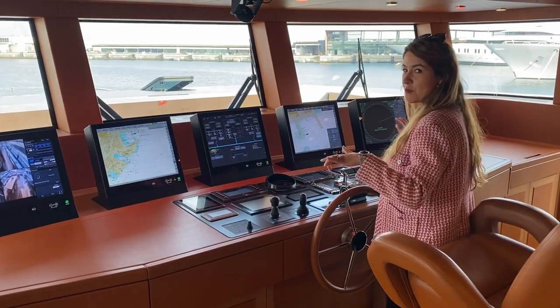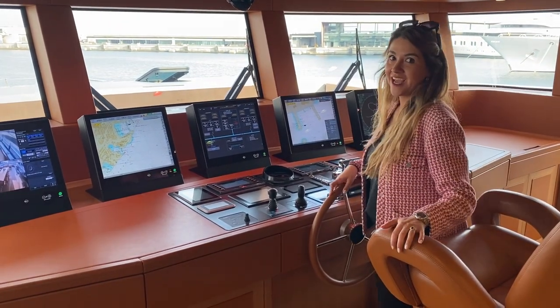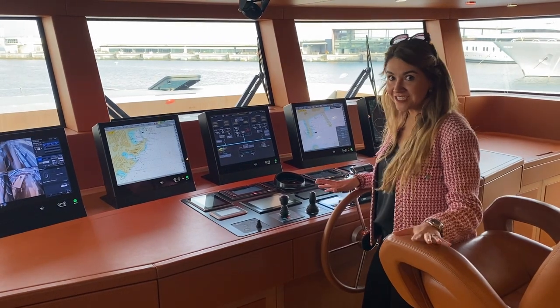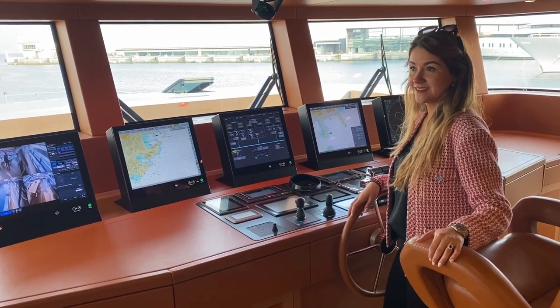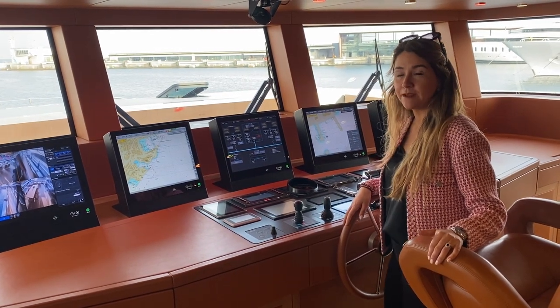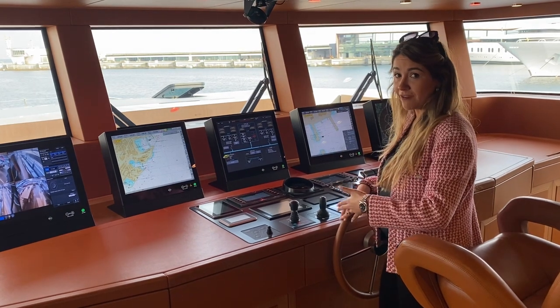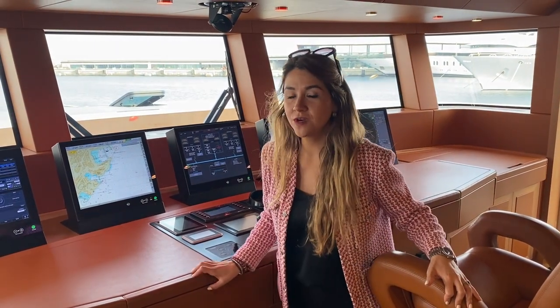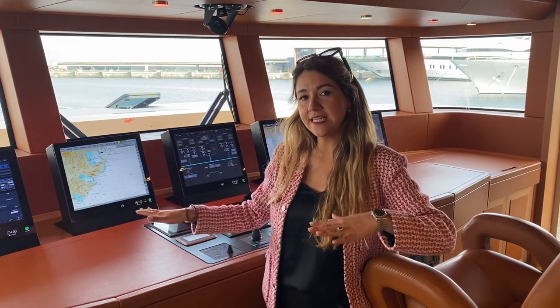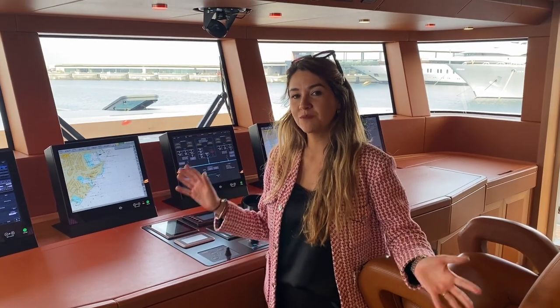Here is the engine room. This yacht only has 600 engine hours, which is almost brand new — it hasn't been used, and it's private so it has never been chartered. Here we are in the bridge, which is all in leather — it feels like a Ferrari. The cruising speed is 12 knots, super efficient with very low consumption of almost less than 200 liters per hour. Maximum speed is 18 knots, with a range of about two and a half thousand nautical miles. You also have zero-speed stabilizers and a bow thruster to make maneuvering in marinas easy.